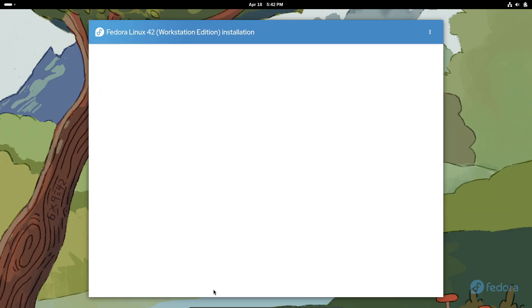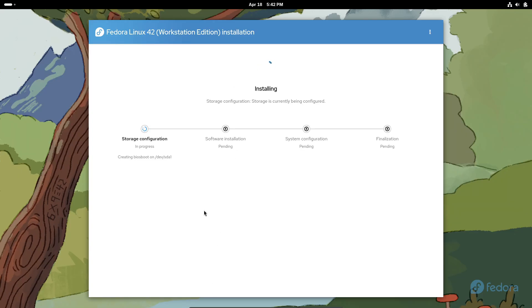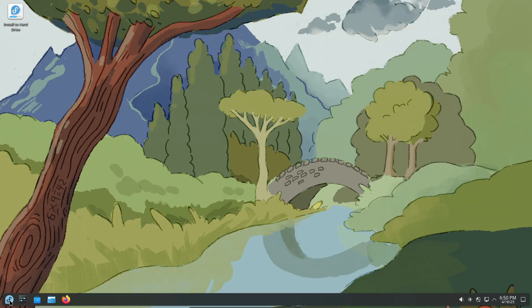It's like having a friendly wizard ask you what kind of install you want — single boot, dual boot, you name it. Plus there's a reinstall Fedora option if something goes sideways. Super handy, right?